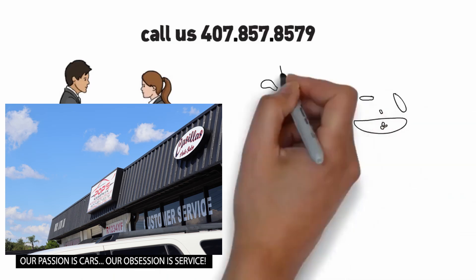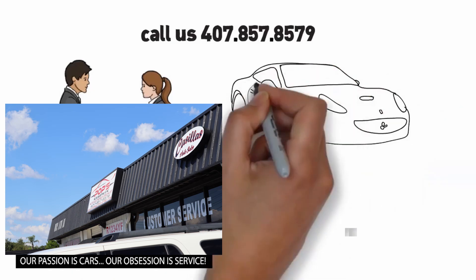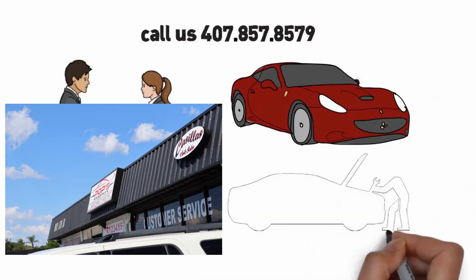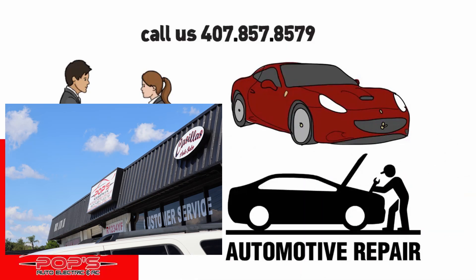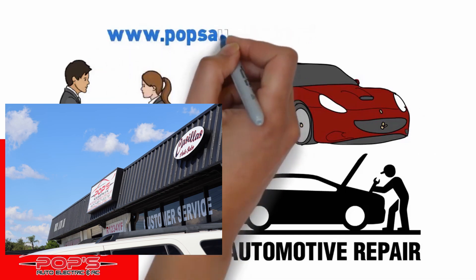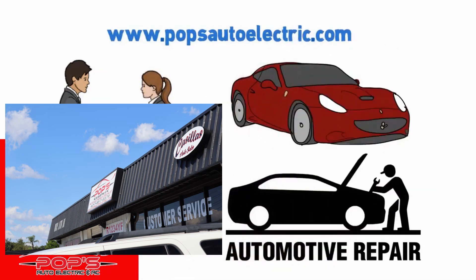Pops Auto Electric honors all extended warranties and strives to exceed your expectations. We will beat any advertised coupon prices. Your decision to let us service your vehicle will be the best decision you can make for you and your car. Visit us at www.popsautoelectric.com.